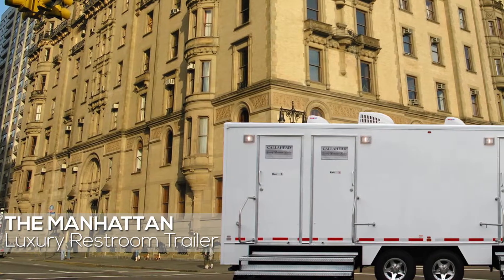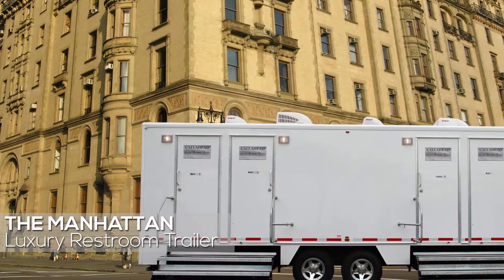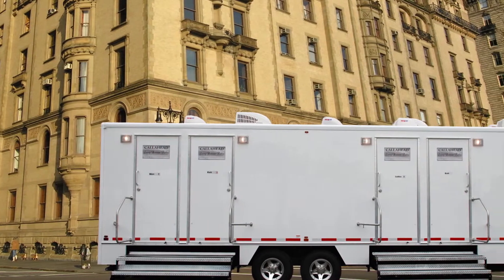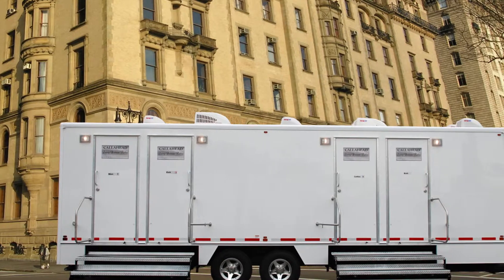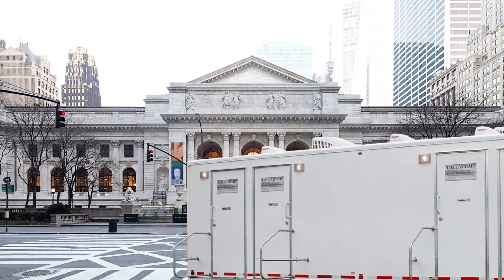It is a Call Ahead priority to deliver the best experience possible to every one of our customers. Today, I would like to show you one of Call Ahead's luxury restroom trailers called the Manhattan. The Manhattan is a 28-foot luxury restroom trailer that provides an upscale restroom experience with a rich contemporary decor, and will arrive with all the luxury amenities included. This is the perfect restroom trailer rental for any social gathering or formal celebration.